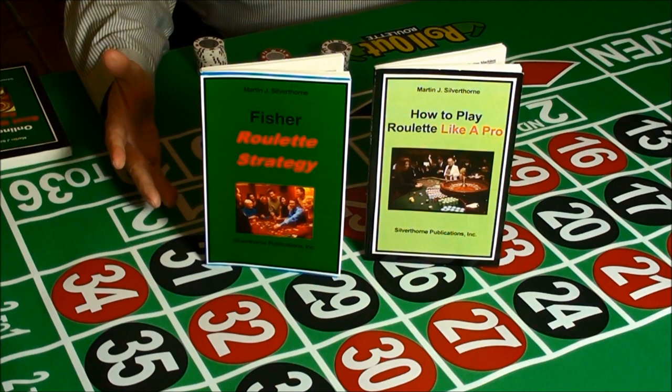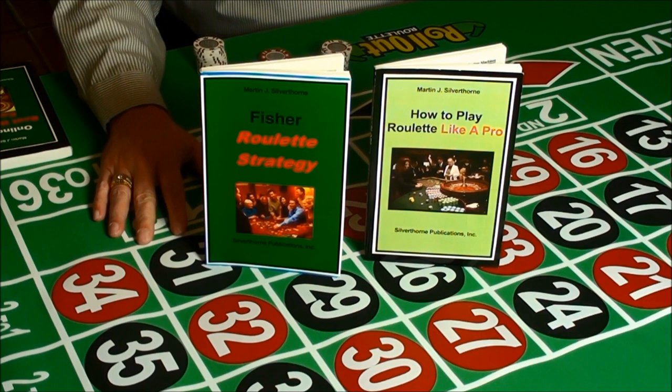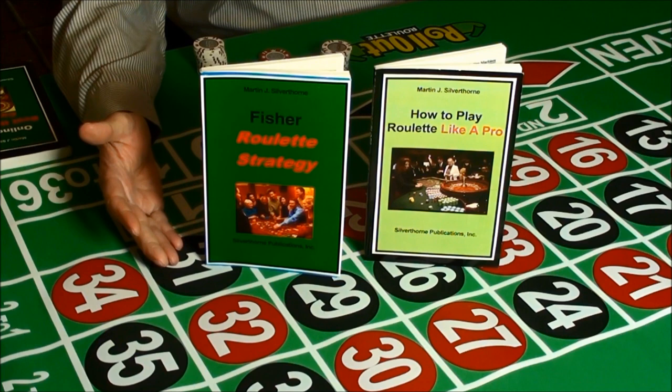Learning the Fisher roulette strategy may be the most profitable move you ever make. I know several players using this strategy who consistently win over $2,000 an hour without fail.